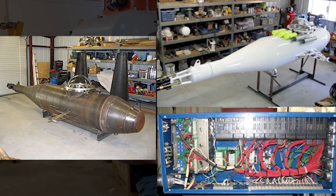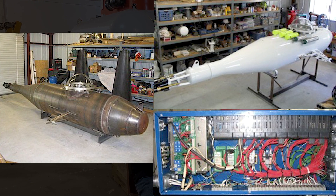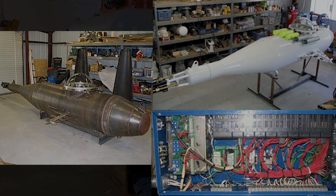He finally decided to build it. It took him two years to design, draft, and engineer it, and then another two years to actually assemble the submarine.